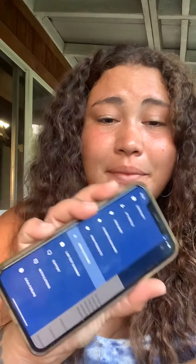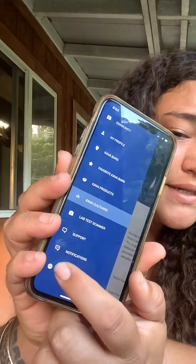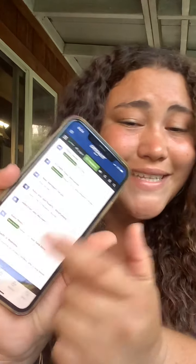You guys need to go download this app. There's a lab test scanner, you can contact them for support, and you can click on a link that takes you to different forums and conversations about Kava if you want to get more involved. So go check it out — it is called Grog Maps and I'll include the link in the description box.